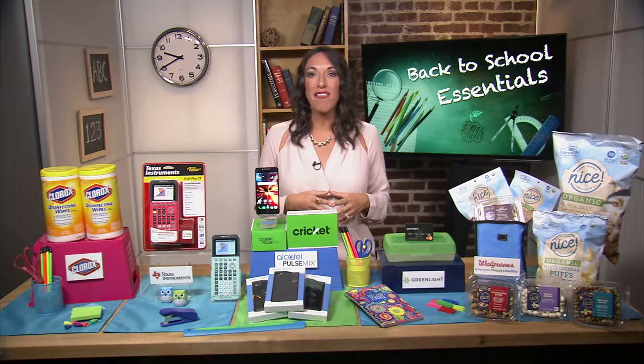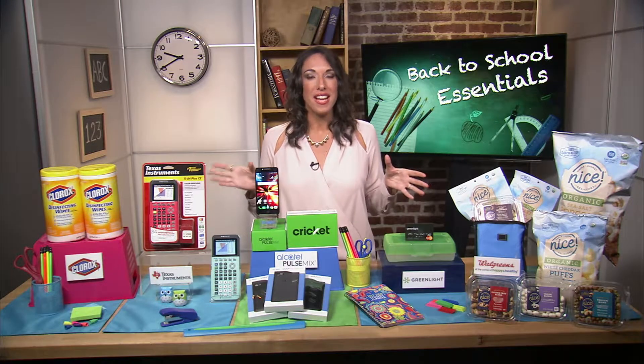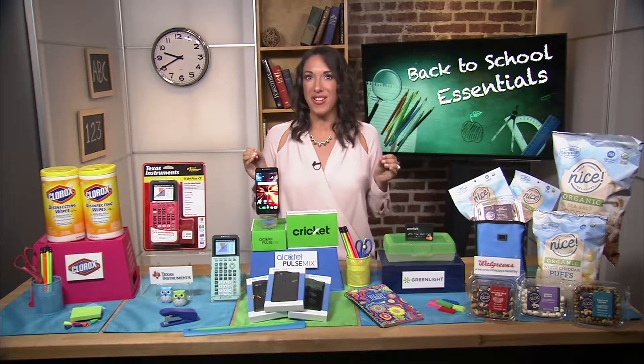It's the back-to-school season again, so I've partnered with some of my favorite brands to bring you all the must-haves that you need this year.